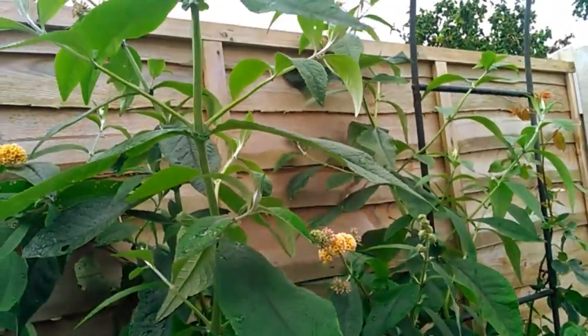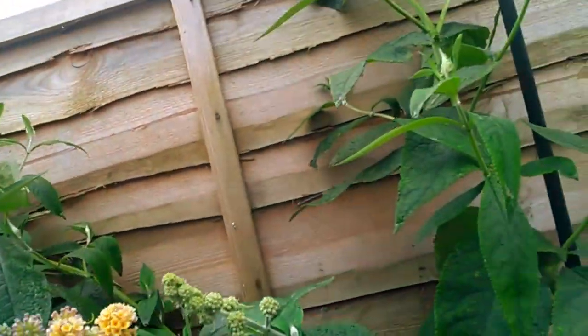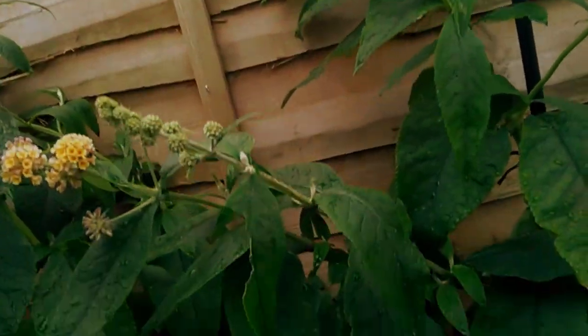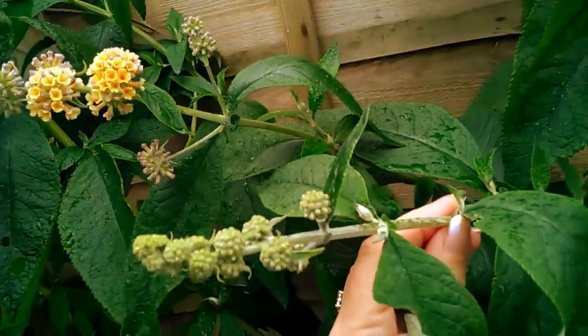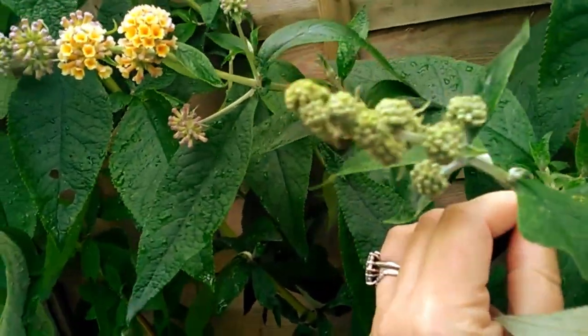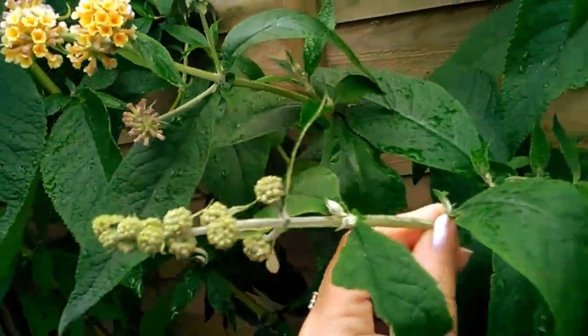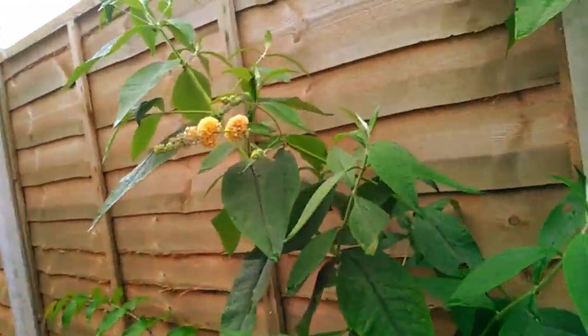It's up at the height of the fence now, but it started flowering. I'd assumed this was a white one because if you take a look here, it has quite pale sort of flowers forming and I thought, oh, I think it's going to be a white one, how nice. It's not a white one, but it is nice because it's quite an unusual one.